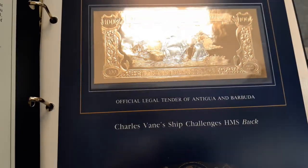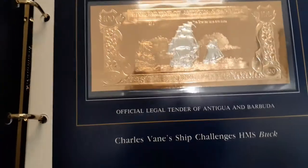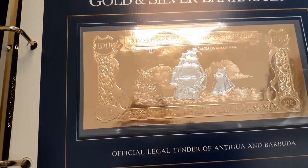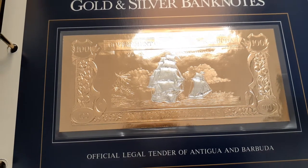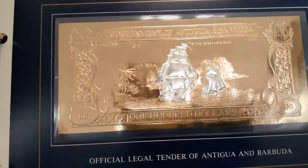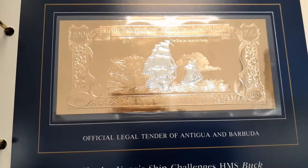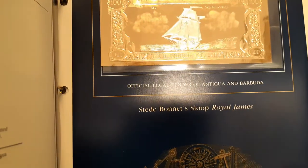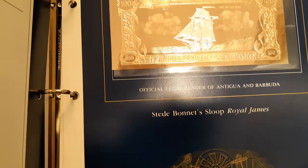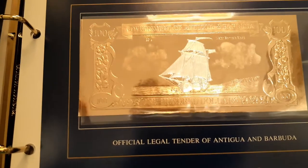This is Charles Vane's Ship Challenge — HMS Buck. Most of these names I've got to look up, because since all the years I've had these I haven't done any research on them. I always loved silver, so I took the step to collect them back in those days. They're very beautiful. This is Stede Bonnet's Sloop Royal James — new to me as well, but beautiful.